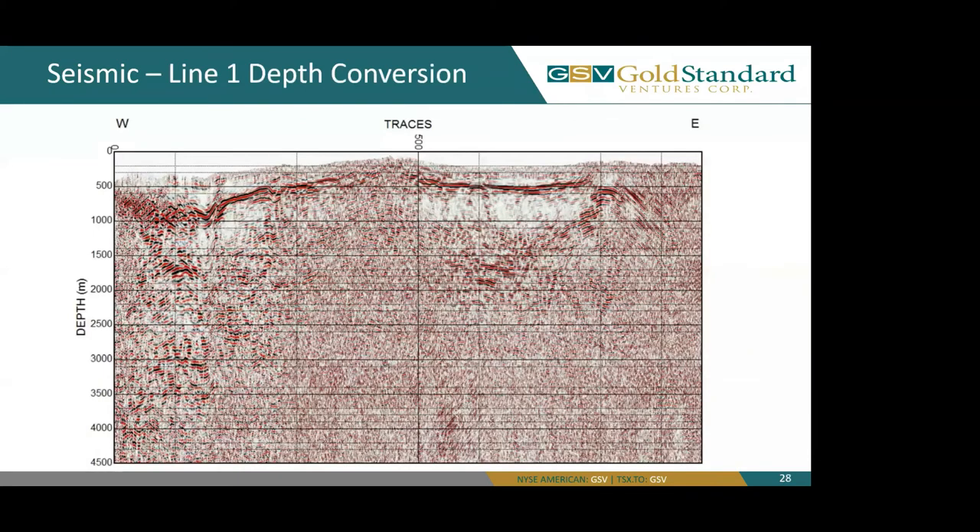Here you can see our seismic depth conversion, where we have three major anticlines highlighted in orange: our Jasperoid Wash anticline, our Pinion Bullion anticline, and our Dark Star anticline, which are also our structural corridors.